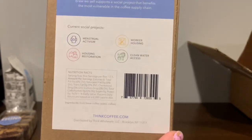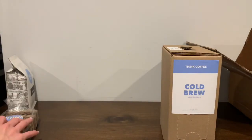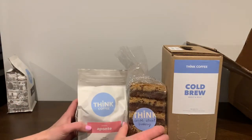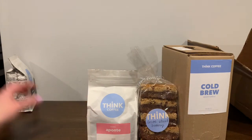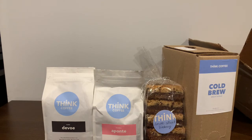And that is everything in our box from Think Coffee. So we have the cold brew coffee, some delicious brownie cookie bars, and two different kinds of coffee to give a try. We're really excited to give these a try, and we'll let you know what we think in our review on MealFinds.com.